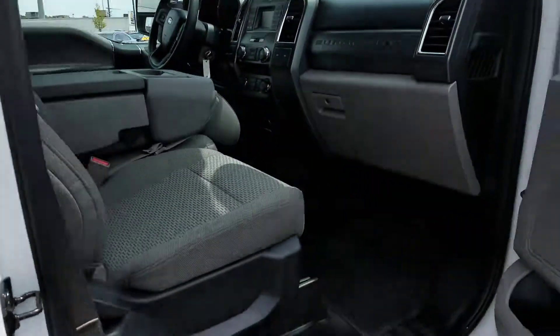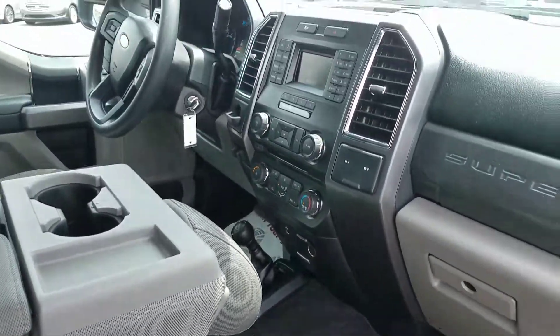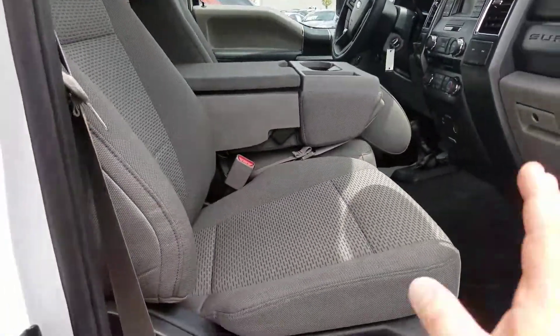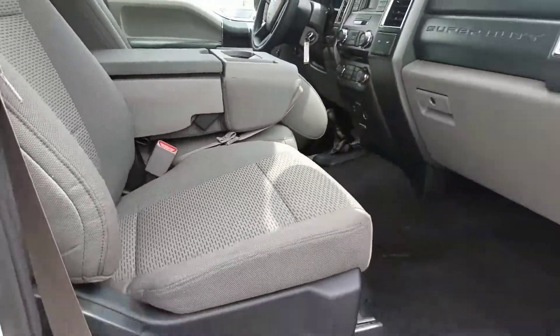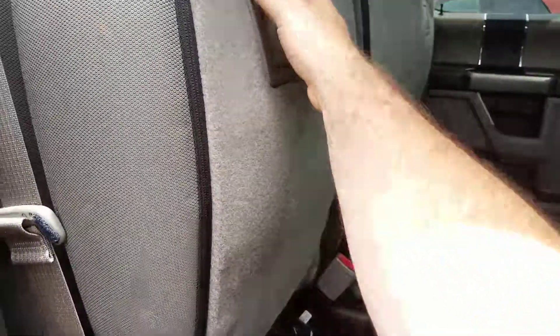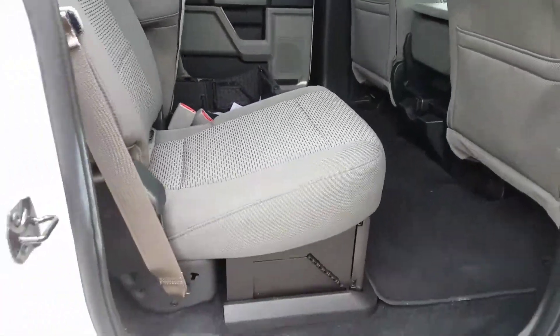Go ahead and pop the doors here for you. We do have the carpeted floors. We have the 4x4. You have the smaller screen with your traditional buttons. You do have the extra seat here. You can have three passengers in the front and three in the back, giving you seating for six. You've got the little extra storage compartment. These seats do come down just like those seats over there.